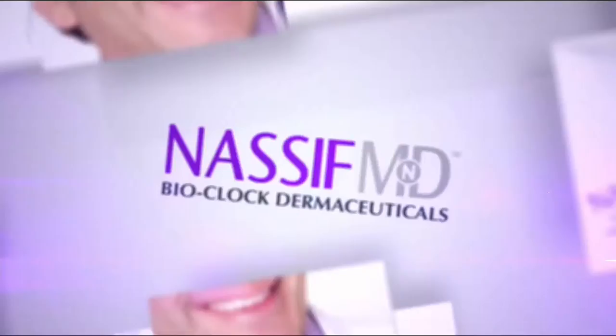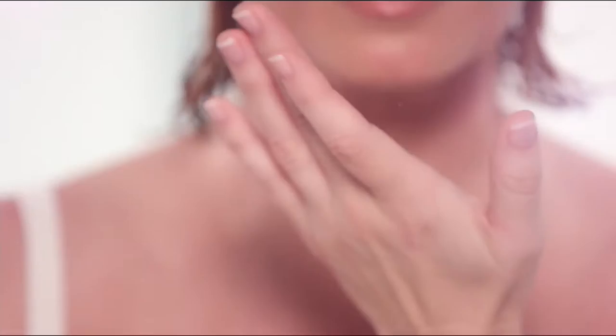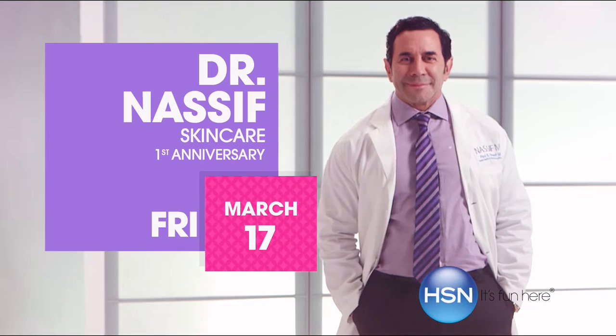Unfortunately, aging of the skin is inevitable, but it's never too late to improve your skin. Nassif MD Skincare Bioclock Dermaceuticals will revitalize your skin. Renowned surgeon and star of Botched, Dr. Paul Nassif, returns with his anti-aging skincare collection — only on HSN.